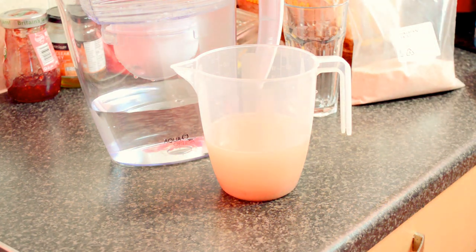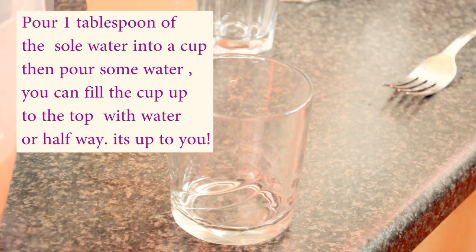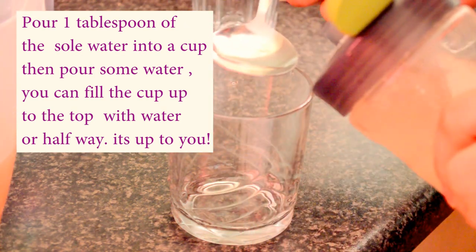Put a quarter of salt, then add another quarter of water to make it half full. Leave it overnight for 24 hours. In the morning, when you come and have a look at the jar and there's no visible salt remaining, add more salt.